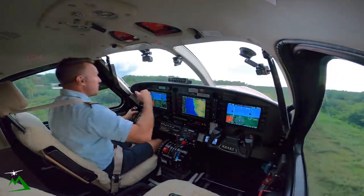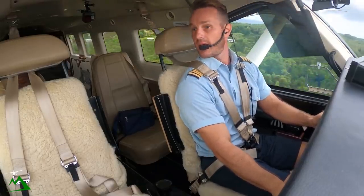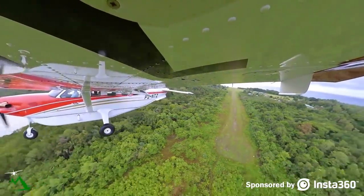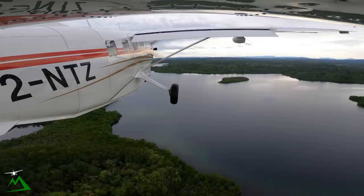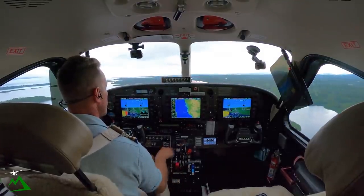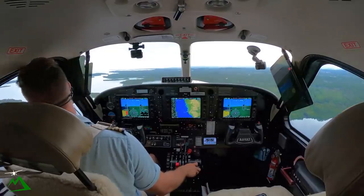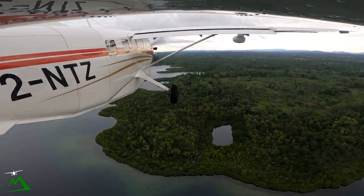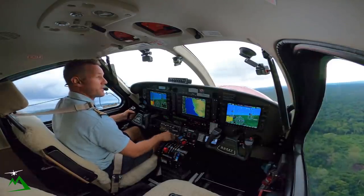I want to show you guys — there was a boat right out here just the other day. Let's see if he's still out here in this bay. I don't see him, so he must have moved. There was a boat out here looking for an old World War II plane just the other day, but it looks like they might have already left or maybe just moved. Over 85, we'll go 10 degrees of flaps. Over 100, we've got zero degrees, and bring our prop back to 2,000 RPM.